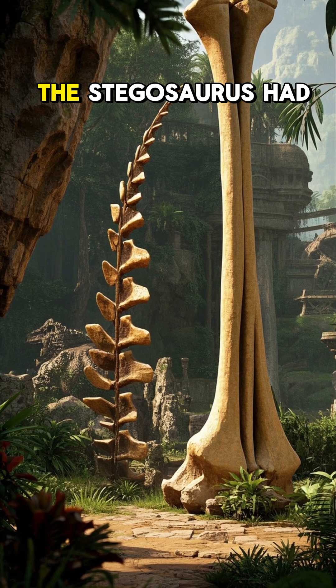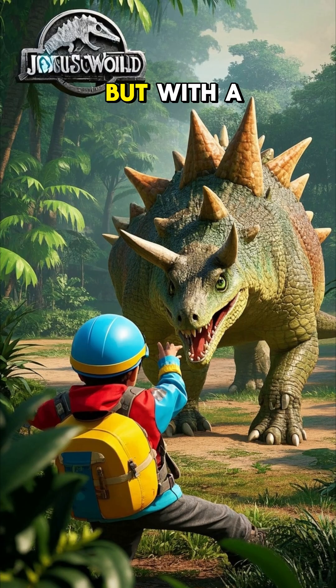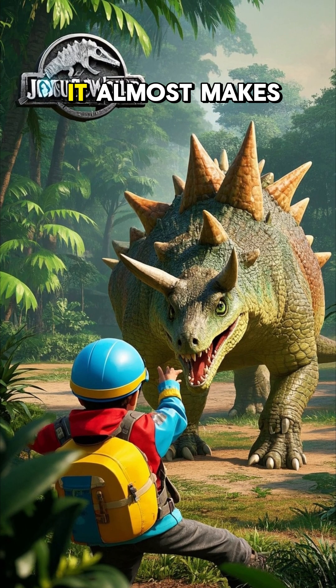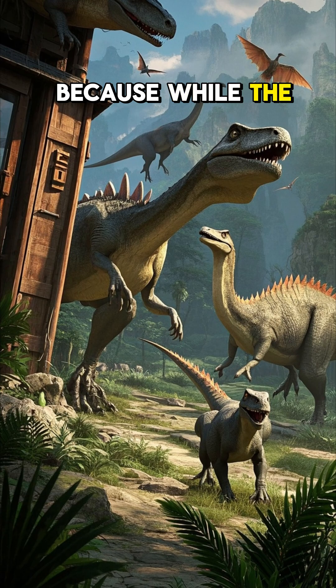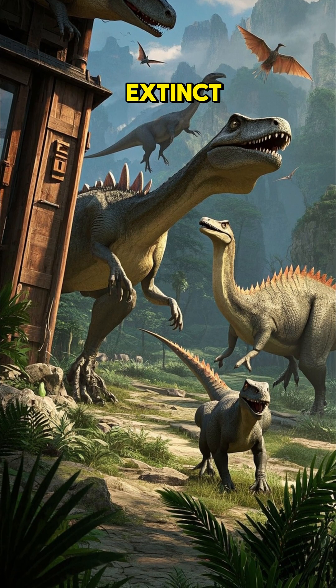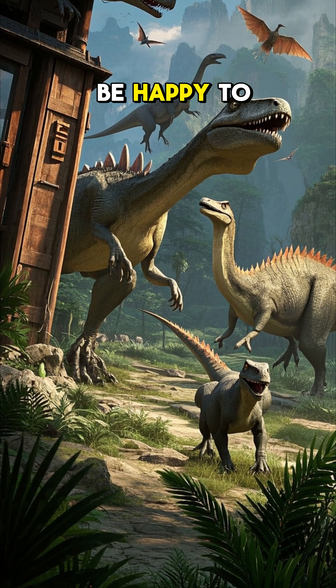So now we can say that the Stegosaurus had a tail as long as a T-Rex leg bone. But with a cute name like thagomizer, it almost makes you want to pet it. Please don't try this at home, because while the Stegosaurus may be extinct, there are still plenty of living animals with sharp tails that would be happy to meet you.